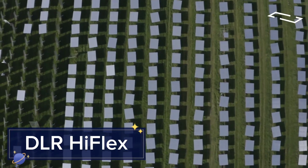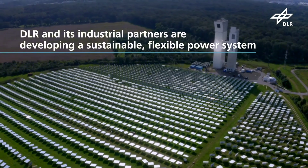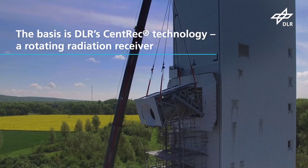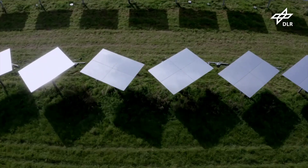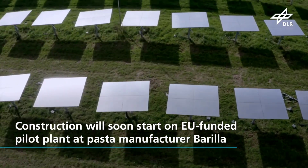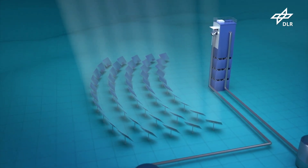The DLR HyFlex is a flexible solar panel system designed to provide renewable energy in a variety of settings. Its lightweight and adaptable design makes it ideal for use on rooftops, vehicles, and even portable applications. The DLR HyFlex panels are highly efficient, capturing more sunlight and converting it into usable energy, making them perfect for off-grid and mobile applications.